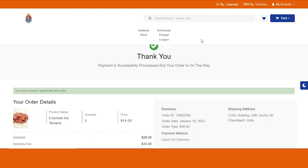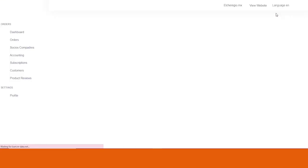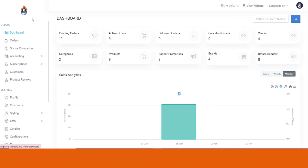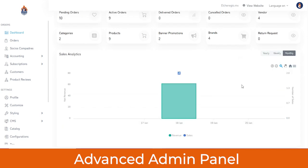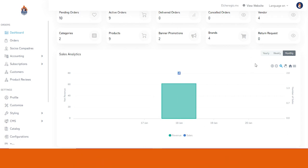To switch to the admin panel, go to the My Account section and click on Control Panel. Starting with the dashboard — as the business owner, you get a 360-degree view of the entire platform: total pending orders, active orders, successfully delivered orders, cancelled orders, number of vendors, categories and products being sold, banners and promotions, brands offering services, and return requests initiated by customers. Below that you can see the sales analytics report to track total revenue and sales on a yearly, weekly, or monthly basis.